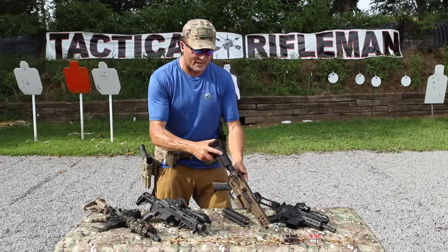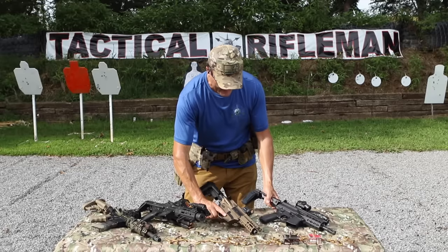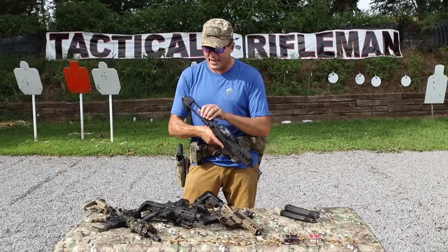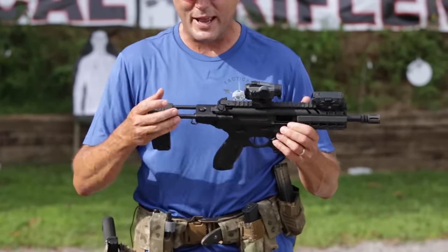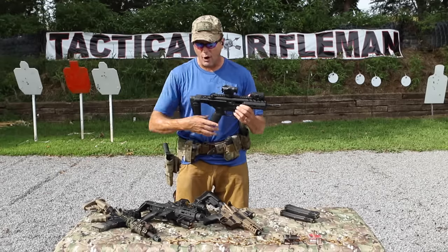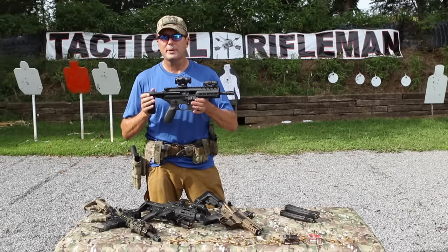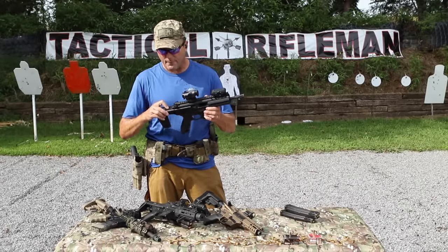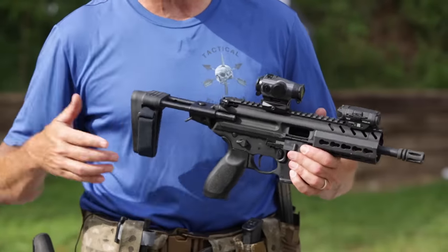If you go with one that's got a pistol brace on it like this Banshee, or the Sig MPX - yes this is a stock, but according to the ATF this is also a pistol arm brace. Package-wise, this allows it to be very, very small.